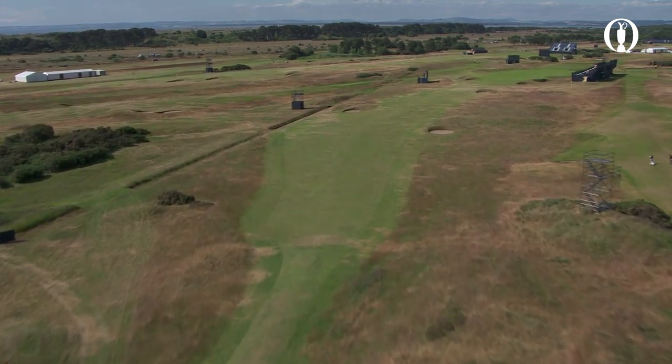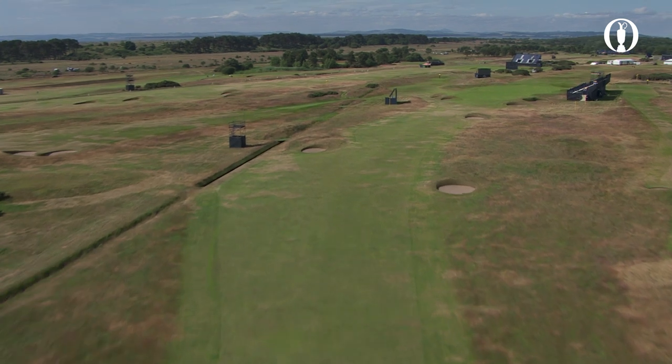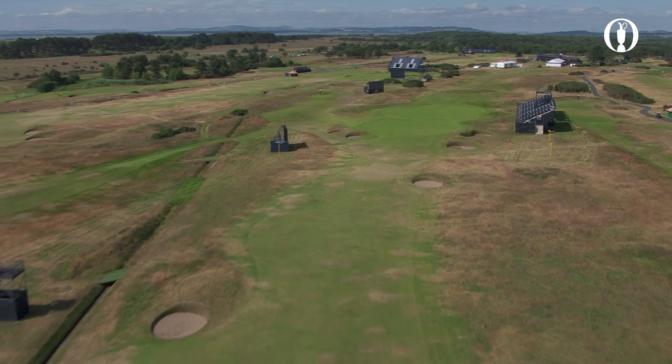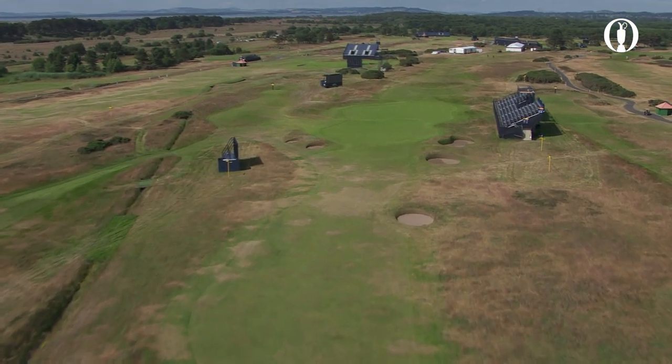I think this week we'll see the majority of the pros just blasting up the right-hand side here. There is danger with the rough, but with it being so dry just now I can't see that being a challenge at all.